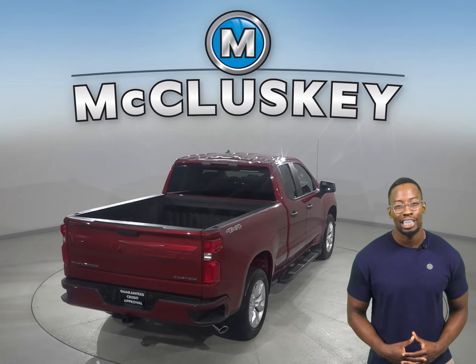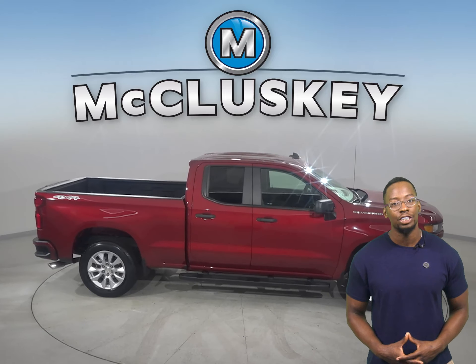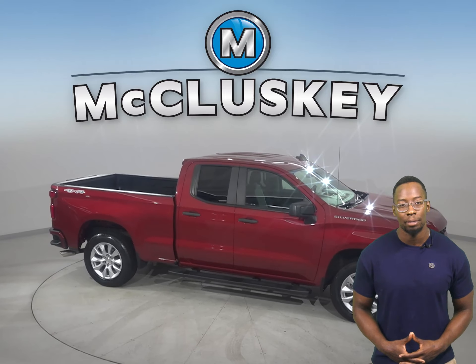It's passed our rigorous 172-point inspection as well. It's ready to hit the road, and there's only 22,000 miles on the odometer.